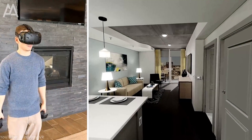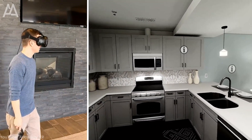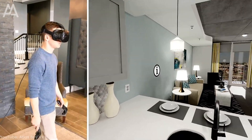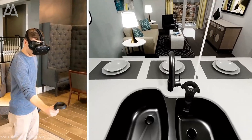Virtual reality, or VR, is a technology that creates a completely digital world in which users are immersed through a special headset. In a virtual environment, users can explore, interact, and get a sense of actually being in another world.